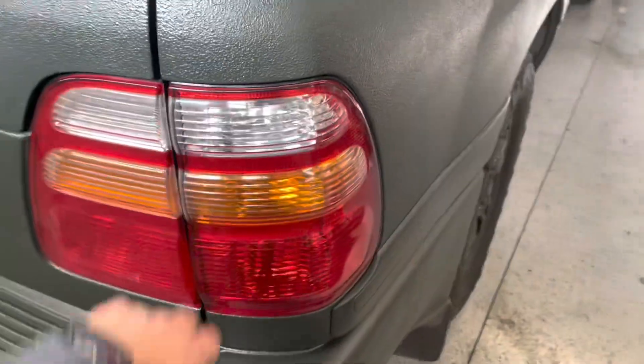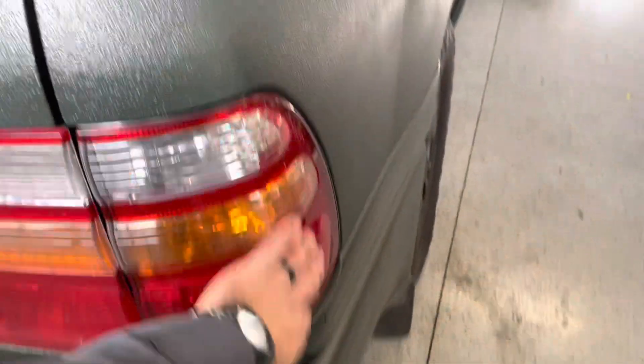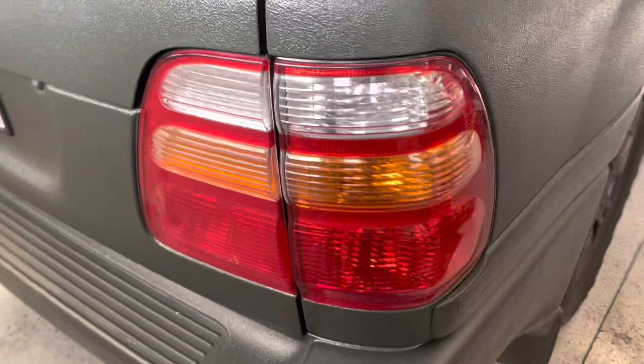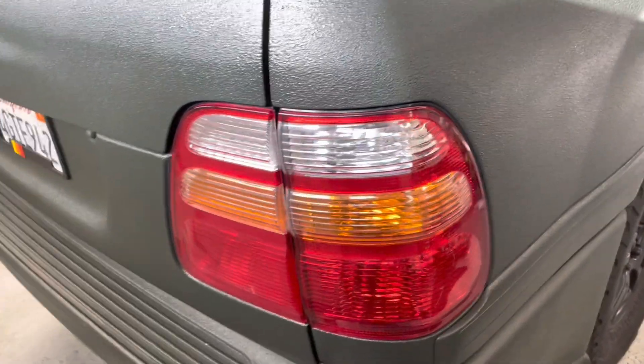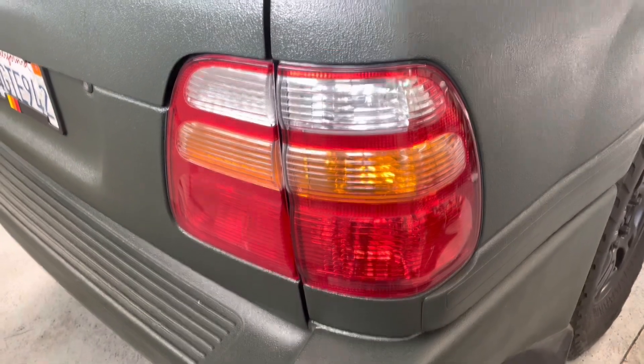The previous owner liked to hit stuff — there's a nice dent right here which I'll probably just ignore. This is the first part I ever bought from my guy Shahab out in Attock, Pakistan. I could not find this piece — the passenger-side outer quarter panel — anywhere. Even the driver's side was available, but not this one. He hooked me up; I was a little skeptical at first but we talked and he sent pictures of what he does. He has all kinds of parts. It shipped out and took a little over a month, but it was well worth it because the original was totally smashed.